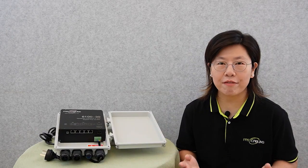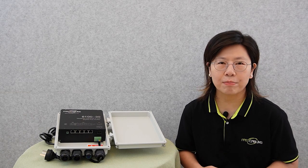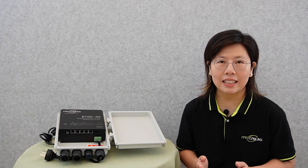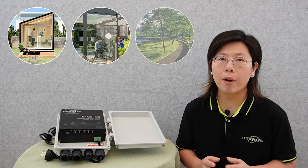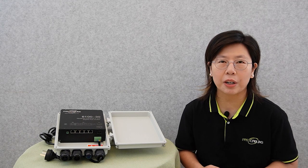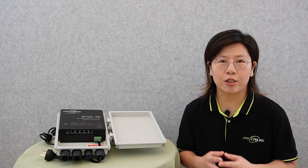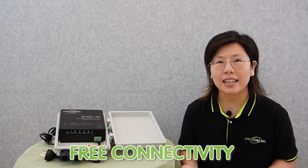Unmanaged switches find value in various outdoor scenarios, including temporary setups at outdoor events or pop-up markets, providing instant connectivity for vendors and attendees without the need for intricate configuration. Also, small outdoor offices, cafes, and parks where unmanaged switches can establish a basic outdoor network without complex management needed. In summary, unmanaged switches offer simplicity and affordability, excelling in scenarios demanding hassle-free connectivity in outdoor settings.